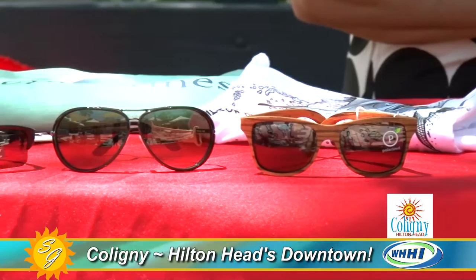This is a Samantha Grace item, and I love this little hat for a child — isn't that wonderful? It's a must-have on the beach, and this one is from Quiet Storm.